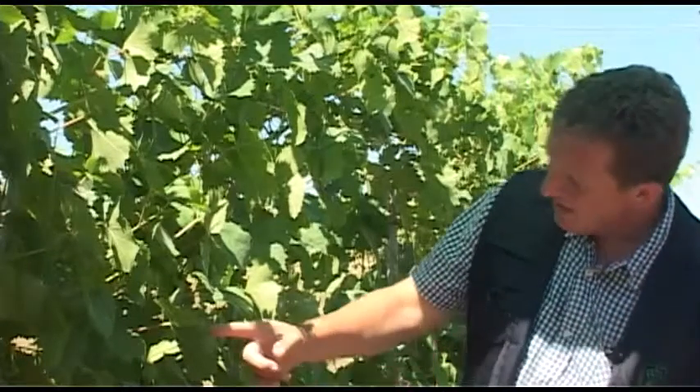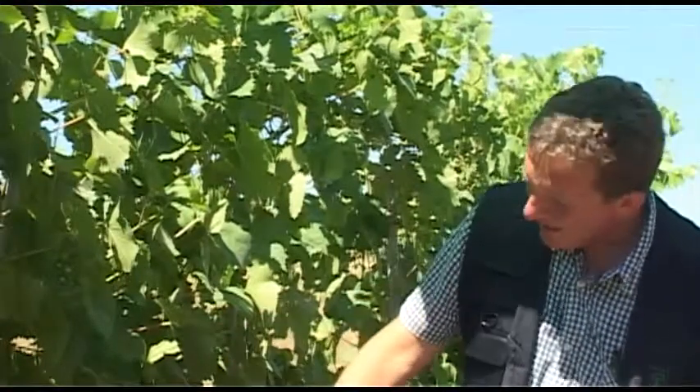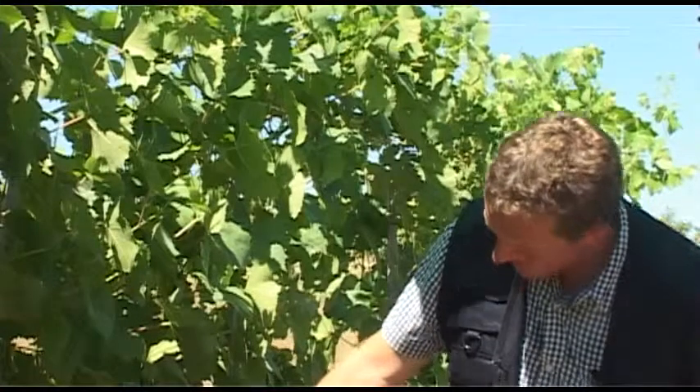I am Johan Grootscholten from Serrades, a spin-off company of the Wageningen University Research Center. We developed a new sulfur product. As you can see here on the leaves and also on the bunches, it's perfectly without powdery mildew, because our product is making the plant more resistant to powdery mildew.